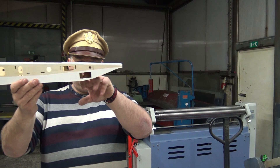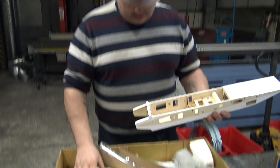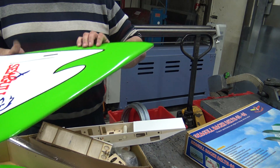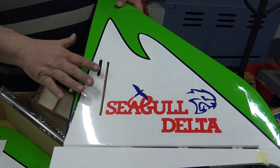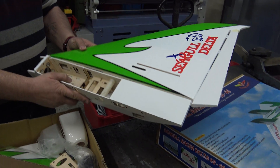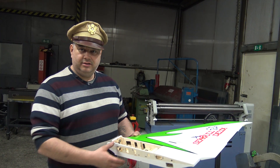Here go the servos for the ailerons. Here goes the throttle servo. And here — a pretty sexy setup. Here goes the servo for the rudder. It's all very close together. Look, it's already assembled. I'm just asking myself one question — who will do the maiden flight for this?